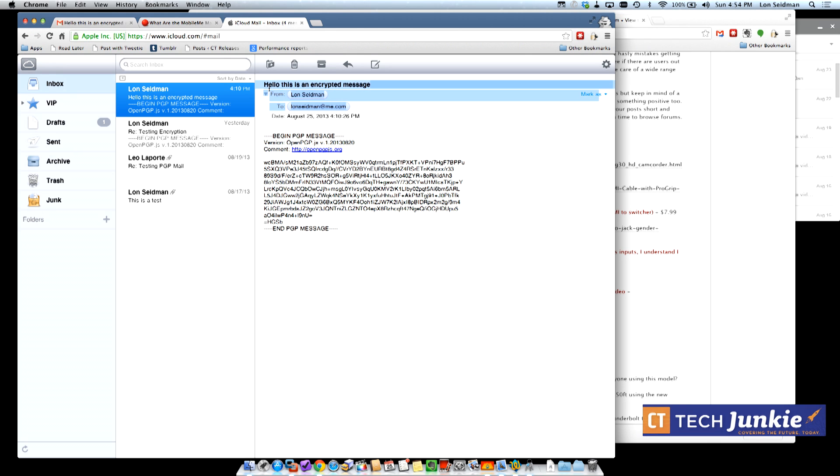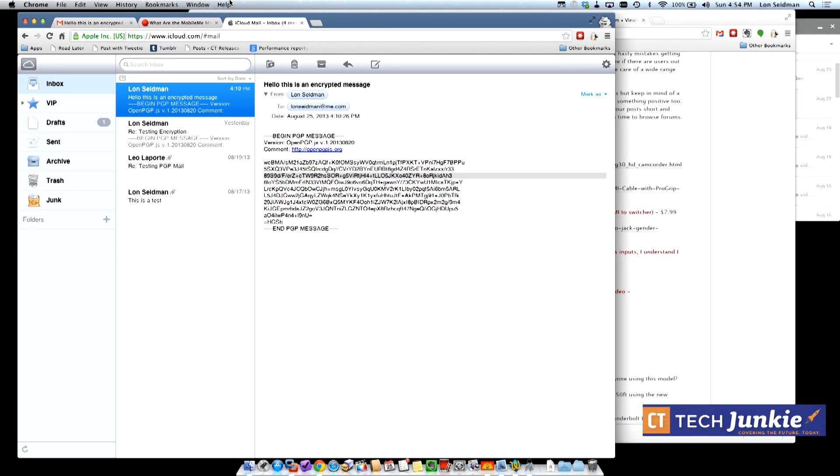It's important to note that encrypting message content doesn't hide the metadata — things like who's communicating with whom — which is what the NSA looks at a lot. This is similar to the US mail: the government is photographing the envelopes but not the content inside. The content is encrypted and protected, but the email headers are still sent in the clear.